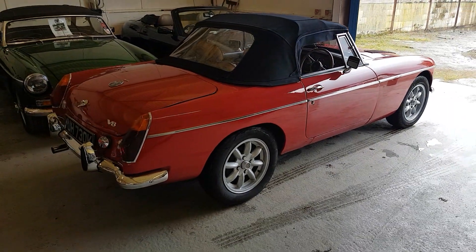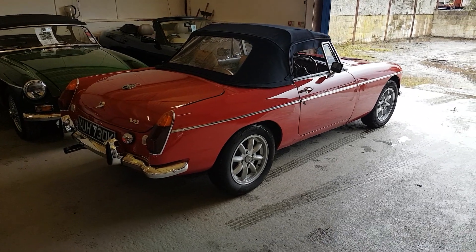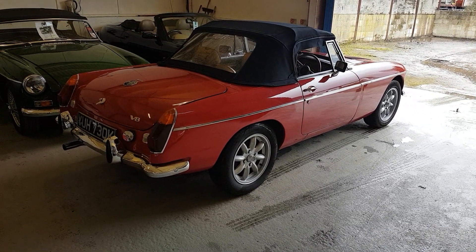It has not done a great deal of mileage since this car was built in the 90s and therefore remains in really fabulous condition.